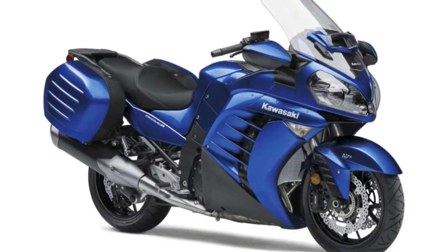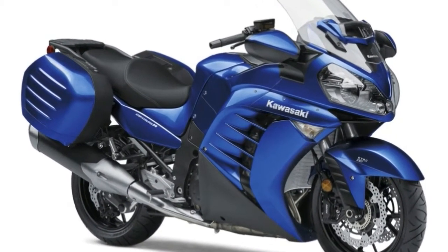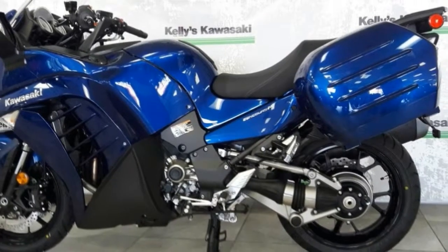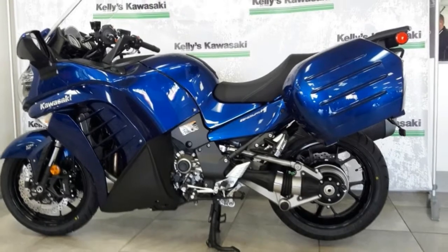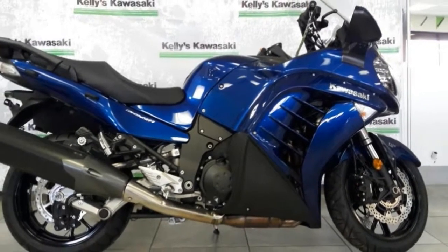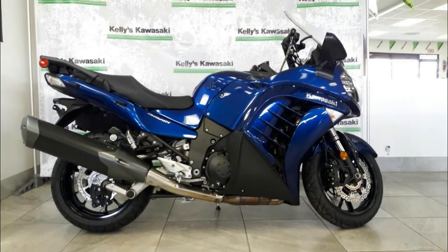Take a Ninja ZX-14R, tune it for touring and what have you got? If you guessed a Conquer 14, you get the prize. Kawasaki delivered the 2015 Conquer 14 ABS with a whole slew of improvements over the prior year, some cosmetic and some for performance, and carried that over to 2017.